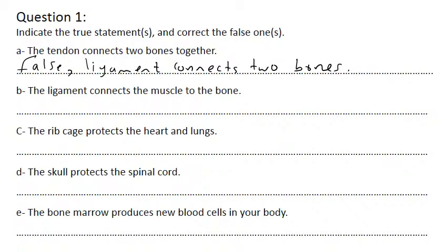So when it's false, you write the statement again with the necessary corrections. The ligament connects the muscle to the bone - false. The tendon connects the muscle to the bone. So the tendon connects the muscle to the bone.